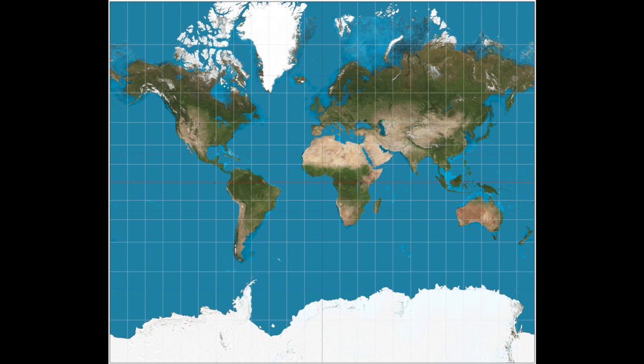But did you know that the Mercator projection is lying to you? This is the Mercator projection — a map as you know it. It is a type of cylindrical projection that is seen everywhere. However, it makes the Northern Hemisphere appear much larger in comparison than the Southern Hemisphere.